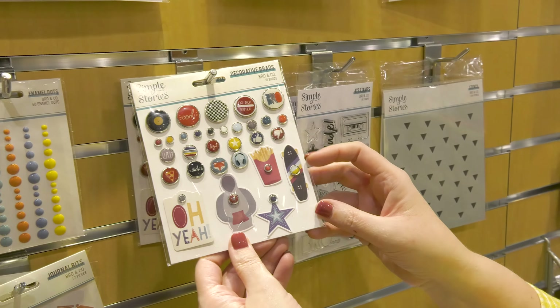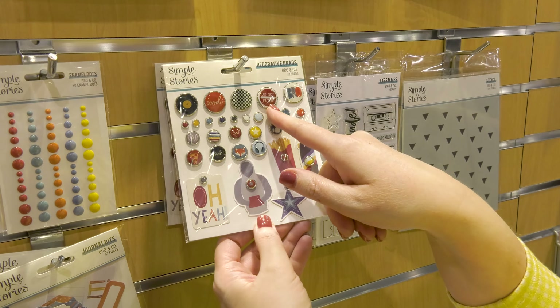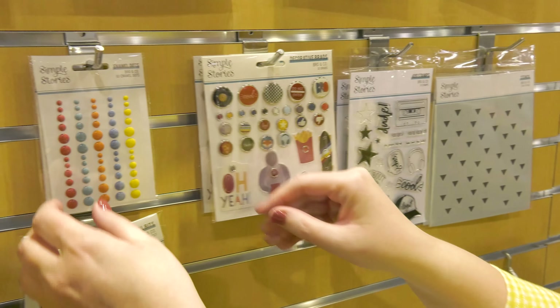The decorative brads are a lot of fun. This one reminds me of my son's room — 'Do not enter.' You do not want to see what's happening in there. All the dirty clothes and stuff.